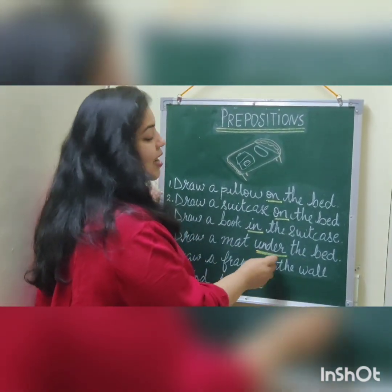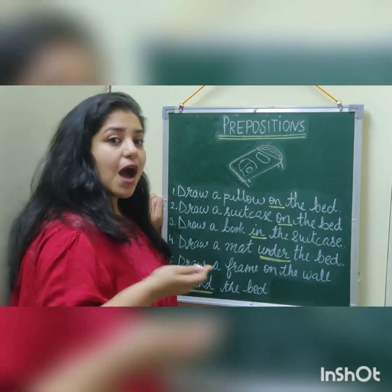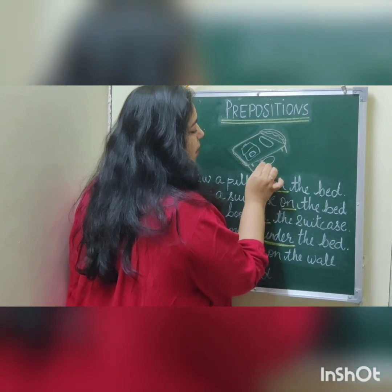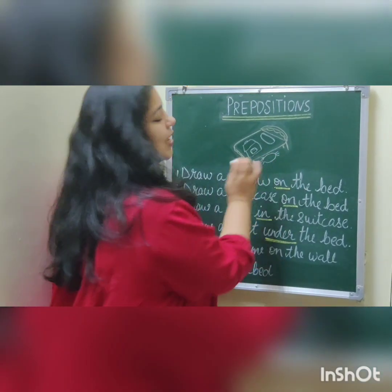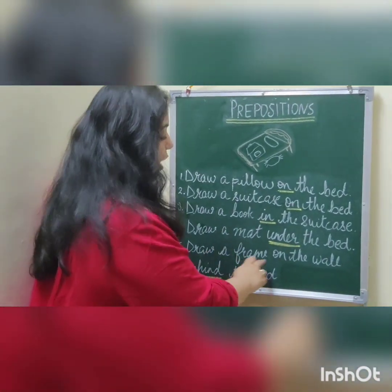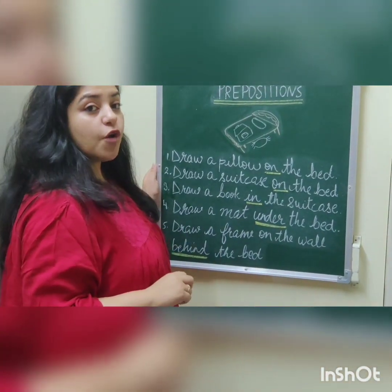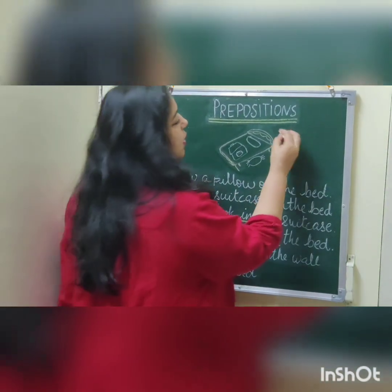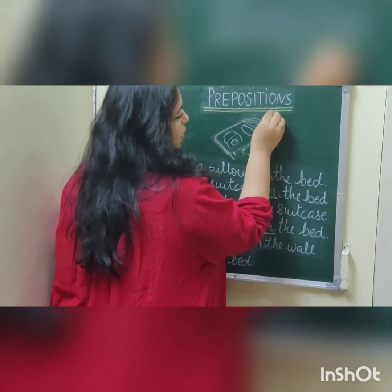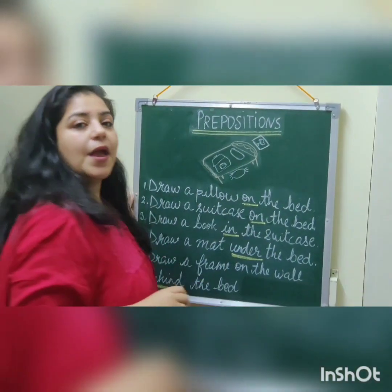Now draw a mat under the bed. Where is the mat? What is the position of the mat? It is under the bed, so we are going to draw a mat which is under the bed. Now our last sentence says: Draw a frame on the wall behind the bed. Where is the position of the frame? It is on the wall behind the bed. Here is our frame which is behind the bed.